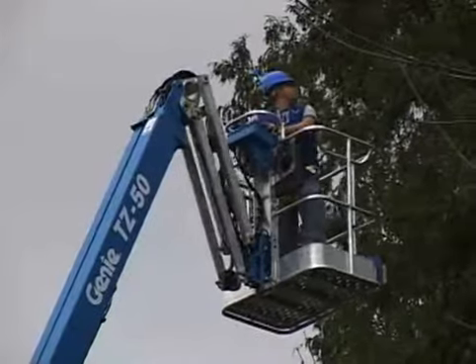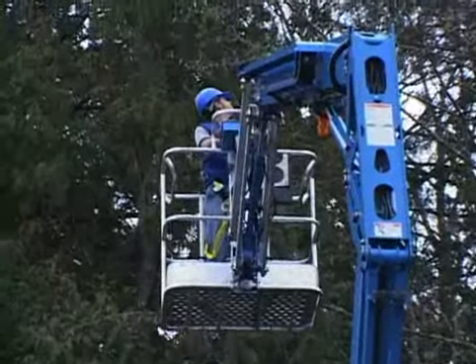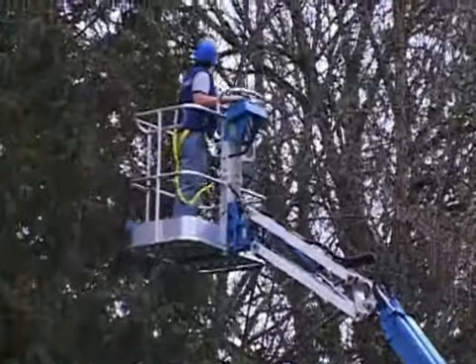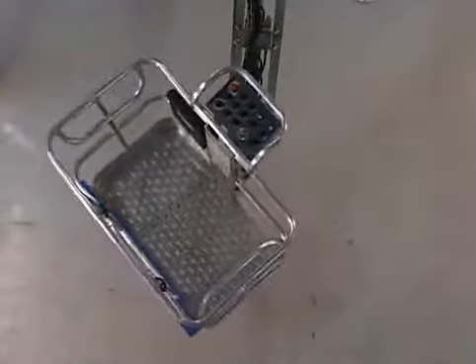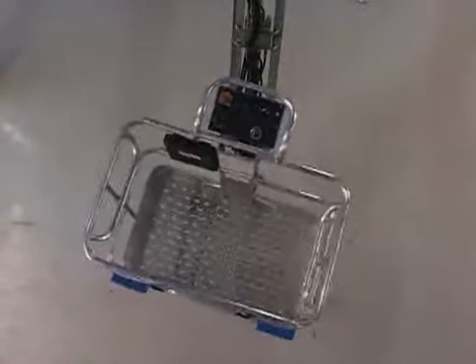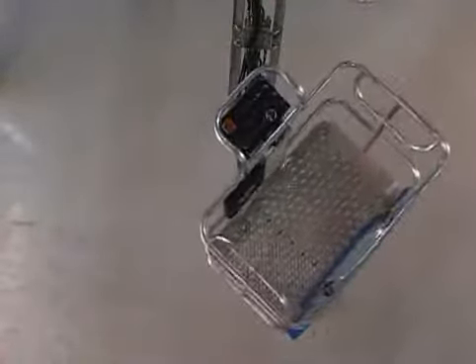The TZ-50 also incorporates a 4-foot articulating jib boom that provides 135 degrees of working range. You also can take advantage of hydraulic platform rotation, which allows the operator to rotate the platform 80 degrees horizontally in each direction.